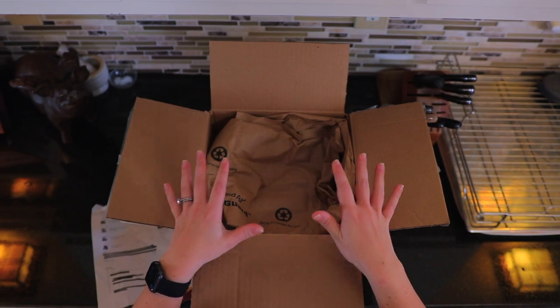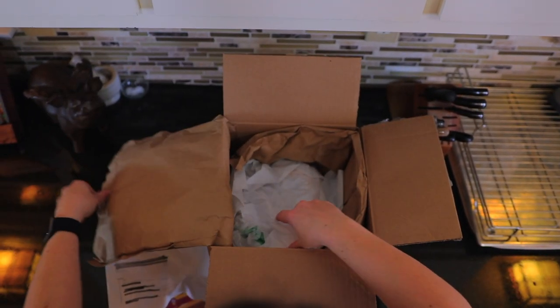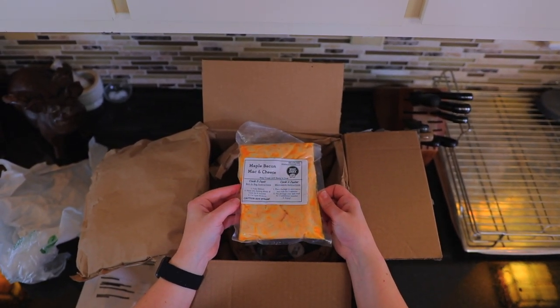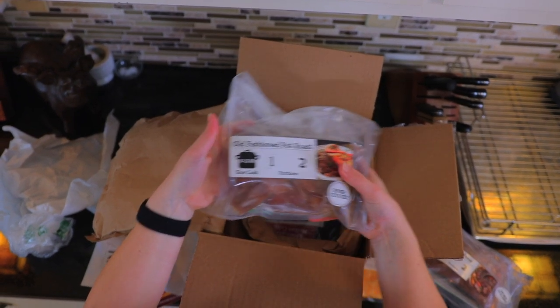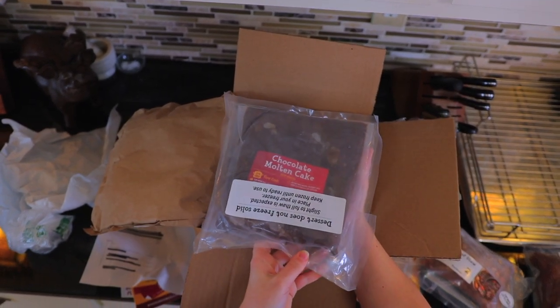Everything does come frozen, so there may be some dry ice in here, so always be careful. Looks like we have maple bacon mac and cheese, uptown beef stew, old-fashioned pot roast, and last but certainly not least, the chocolate molten cake.